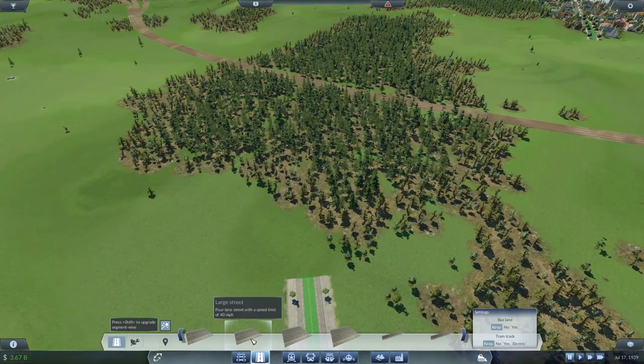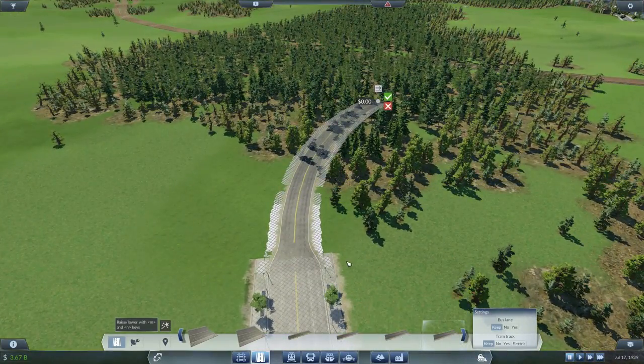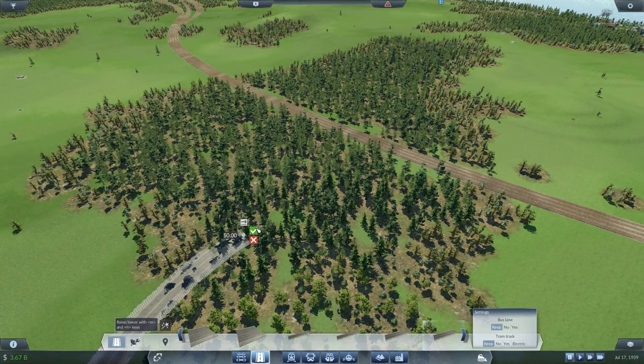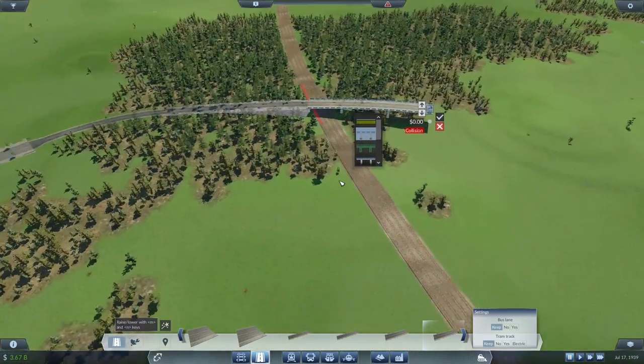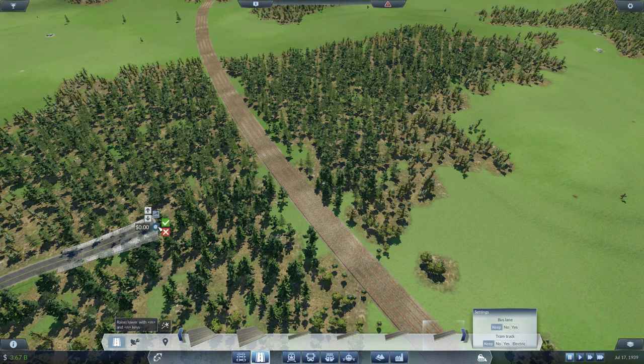Let's see - small country road is really small; medium country road looks like it would work. We'll go medium and try to do this manually, raising it up to avoid forcing an unwanted bridge placement.